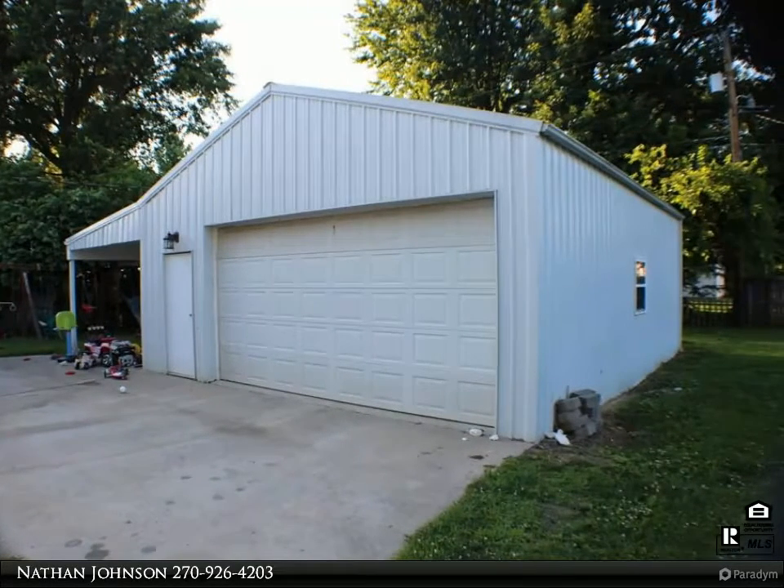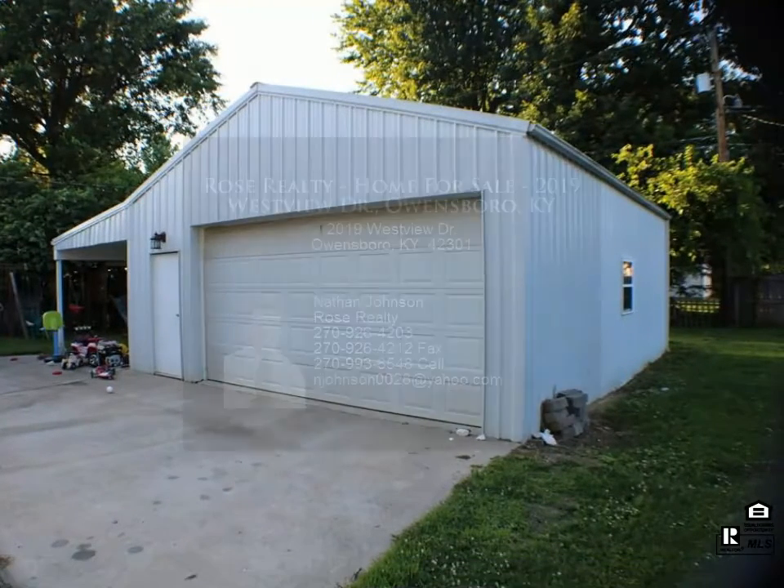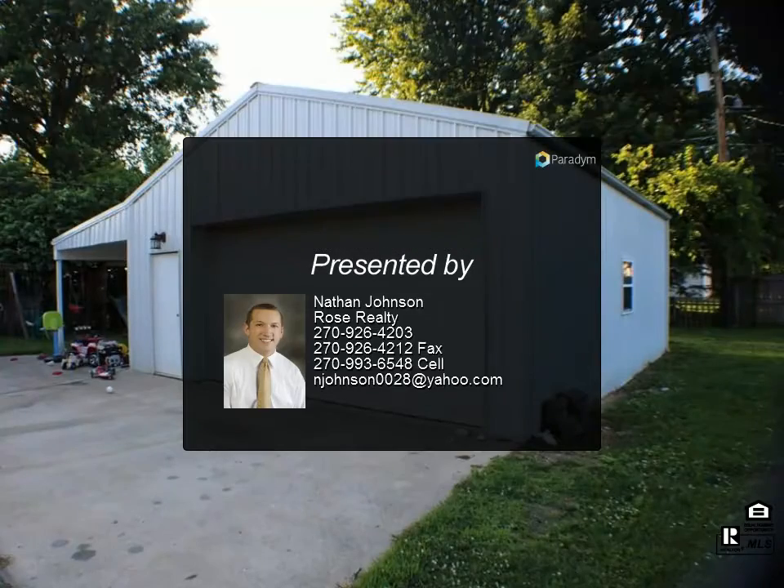A little TLC would go a long way in this one. Detached two-car garage with large covered patio — great for entertaining. Not in a flood zone. Call today for your showing of this amazing home.